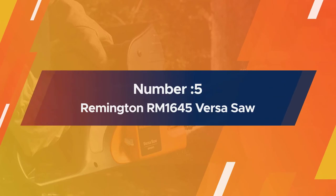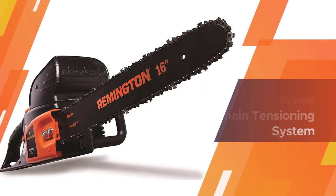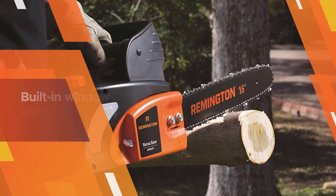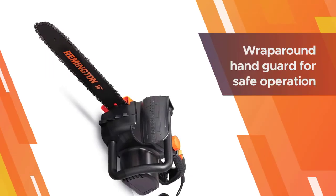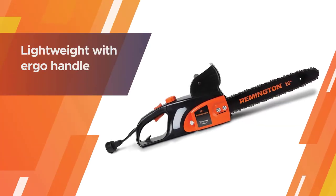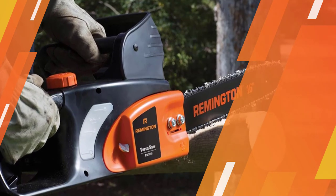Number five: Remington RM1645 Versa Saw. This popular 16-inch chainsaw is perfect for first-time users and casual lumberjacks with quick and easy yard jobs. The best feature is the easy-turn screw chain tensioning system that takes the guesswork out of tightening the chain. The automatic oiler includes a built-in window level indicator in the reservoir, and safety features include a wraparound hand guard for safe operation.